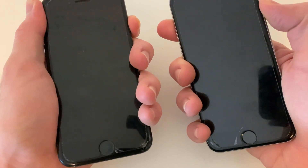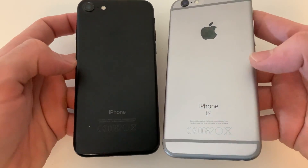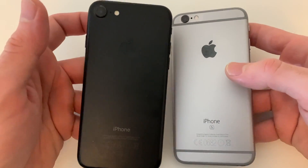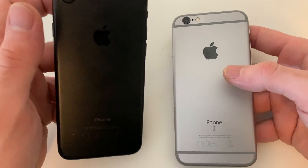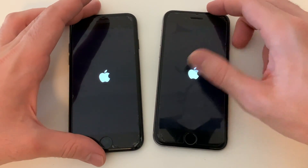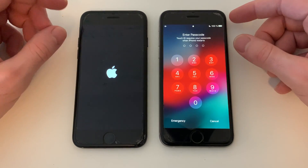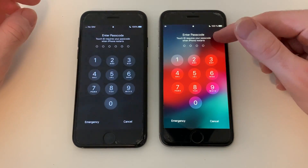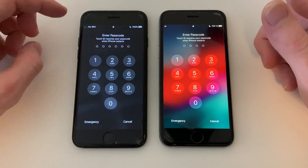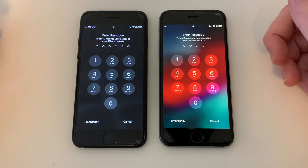We've got both devices here — iPhone 7 on the left, iPhone 6s on the right. That's the iPhone 6s, and that's the iPhone 7 in matte black finish — I really love this color. Both phones are running iOS 13.2.3. The A9 chip was actually faster than the A10 in some scenarios; the iPhone 6s is the fastest device when it comes to booting up.